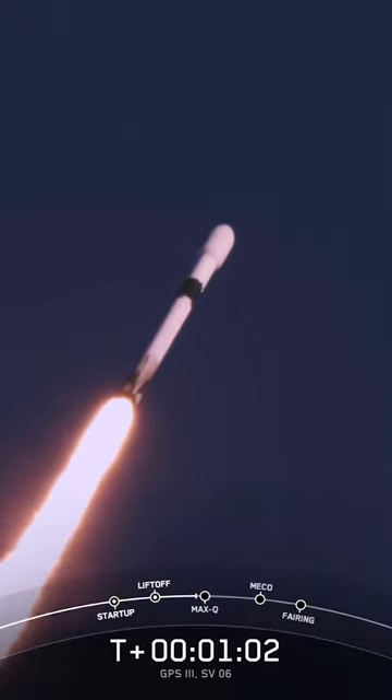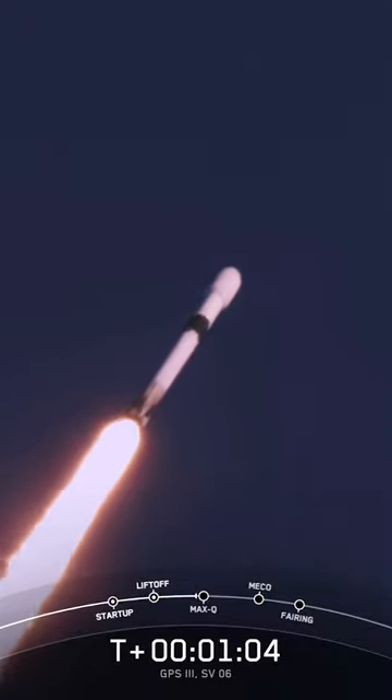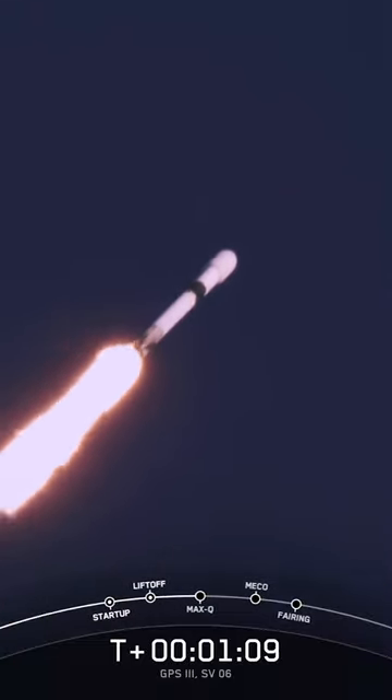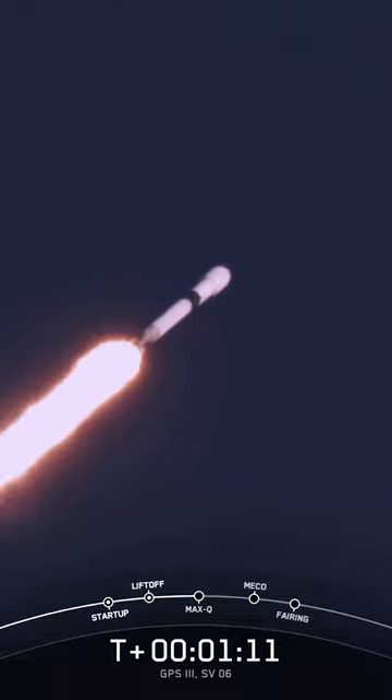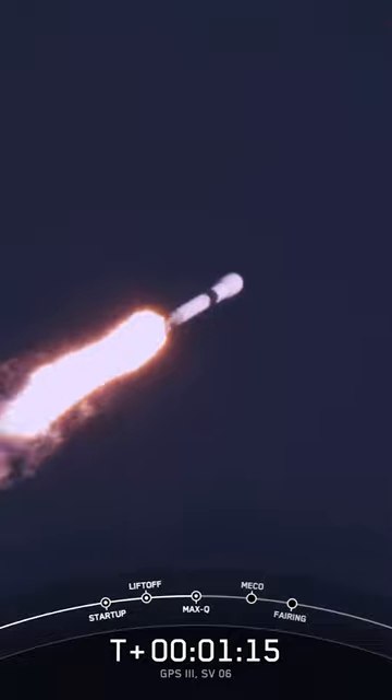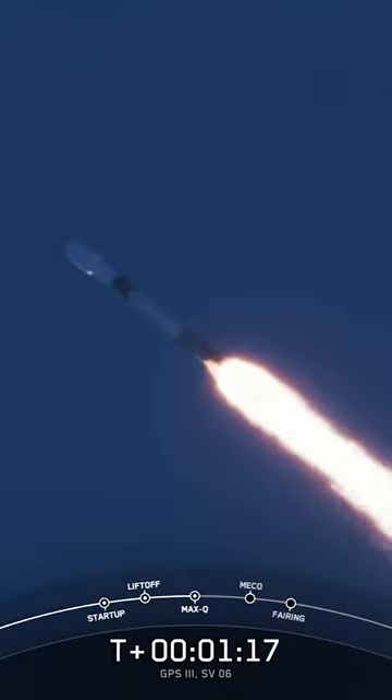During ascent, those M1D engines will actually swivel and help steer Falcon 9 — a maneuver known as gimbaling. Vehicle is supersonic. Approaching Max-Q now. Max-Q.